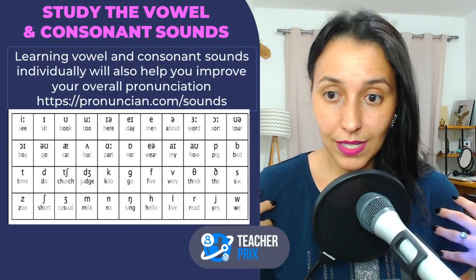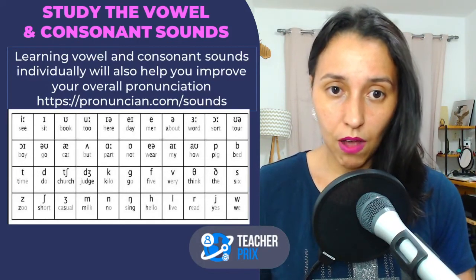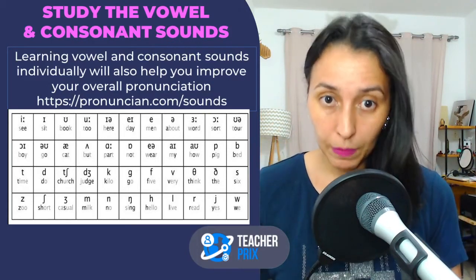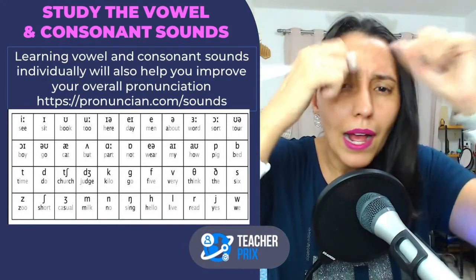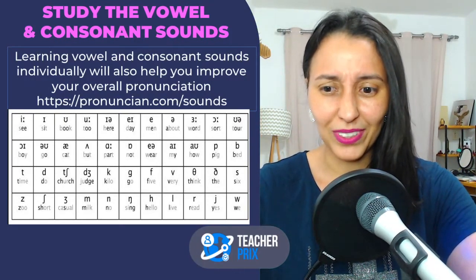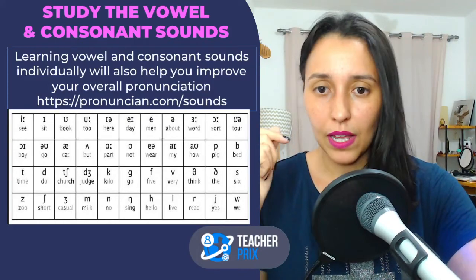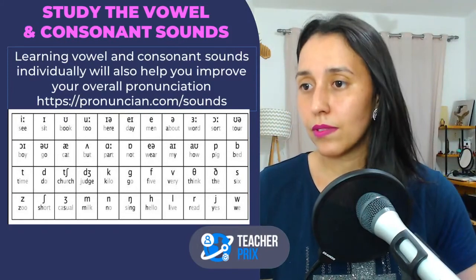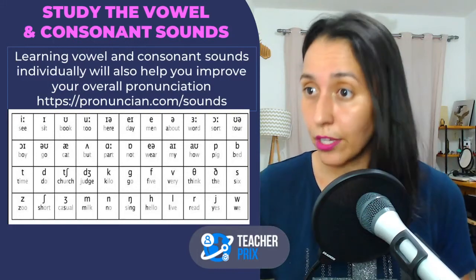I'm showing you this as a teacher who studies phonetics, but when I say study consonant and vowel sounds, I'm talking about a more practical way — listening and repeating. I'm not saying you need to memorize the symbols. You need to study the sounds. If you go on YouTube and type 'I want to learn the vowel sounds in English' or 'the consonant sounds in English,' that is a good exercise.